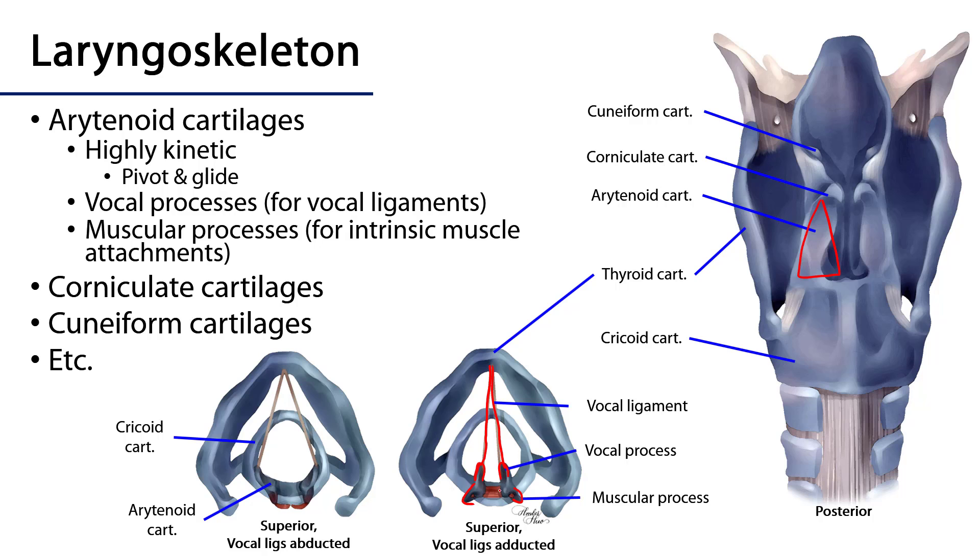The muscular processes are structures upon which some of the intrinsic laryngeal muscles may attach so that they can affect the motion of the arytenoid cartilages. These arytenoid cartilages may pivot, moving their vocal process outward so that the vocal ligaments and hence the vocal folds abduct, or they may pivot medially so that the vocal ligament and vocal folds adduct. This will either expand or narrow the rima glottidis.